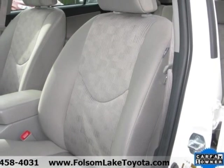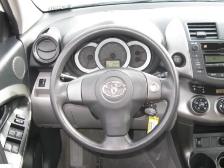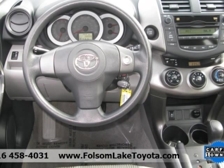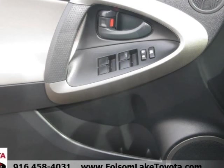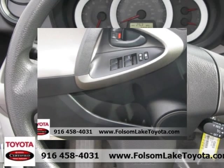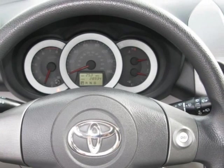When we choose a vehicle for Toyota certification, we have to do a little investigative work. Not only do we put each vehicle through an exhaustive 160-point quality assurance inspection, but we also run a Carfax vehicle history report to ensure it's worthy of the Toyota certification process, and we will provide you with a copy.